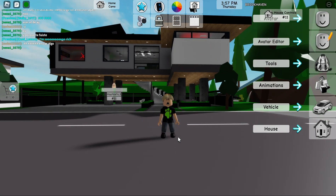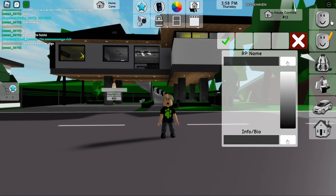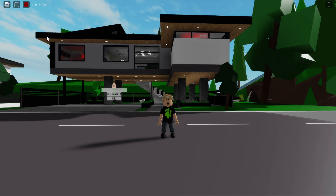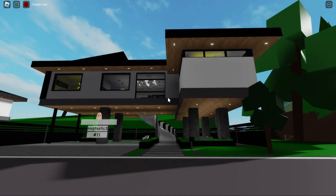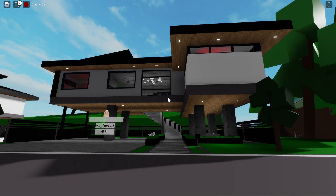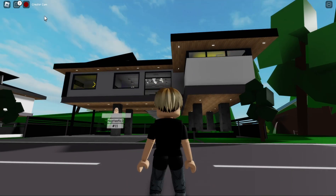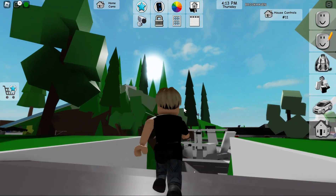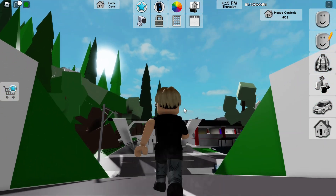So there you go — a great house for content creators. I'm going to take a picture of it for the thumbnail. Let's check out the water slide, assuming it's where it was before. Yep, I can see it from here!